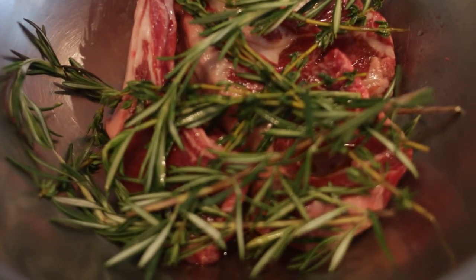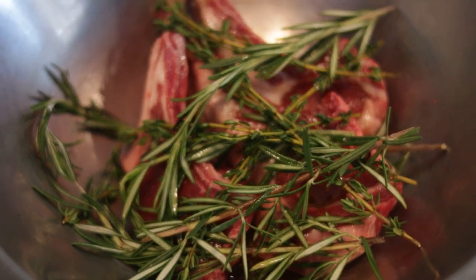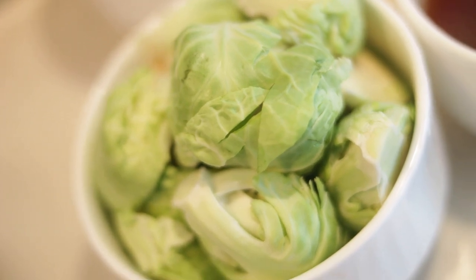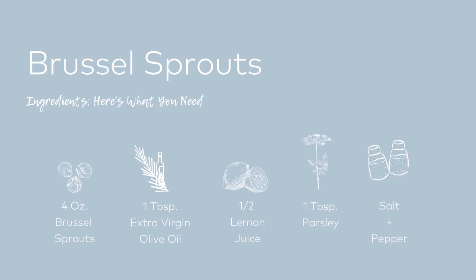Today we're going to cook from the keto diet. I've prepared some USA lamb farmed in Colorado, and we have some Brussels sprouts with lemon juice and parsley — everything from the keto diet. That sounds amazing. It's such a perfect fit because the lamb has a good amount of fat in it. The ketogenic diet requires a certain amount of fat, and a good amount of nutrient-dense, low-carb vegetables. The Brussels sprouts paired with a nice salad would be perfect with that.